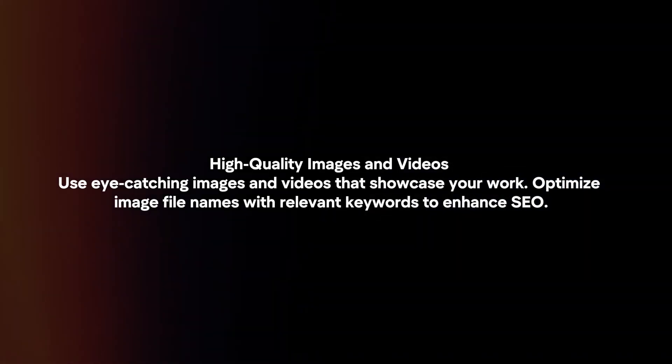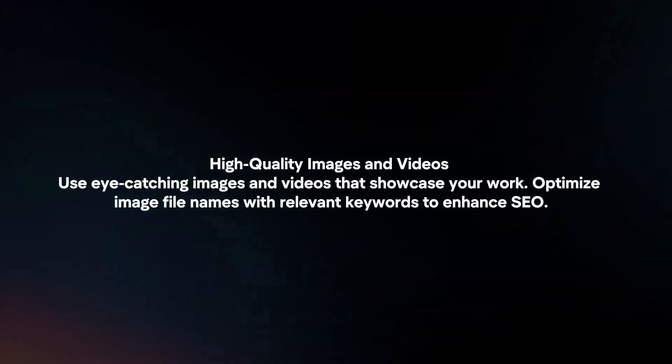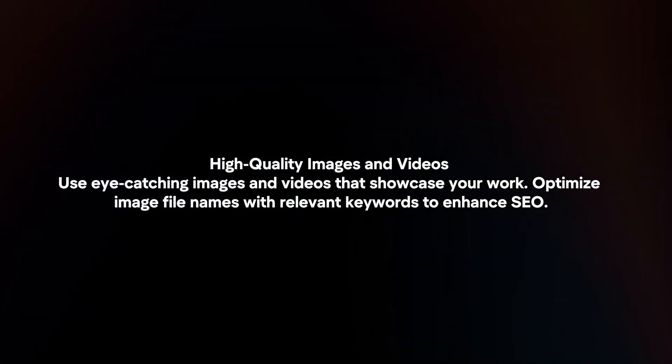High quality images and videos. Use eye-catching images and videos that showcase your work. Optimize image filenames with relevant keywords to enhance SEO.